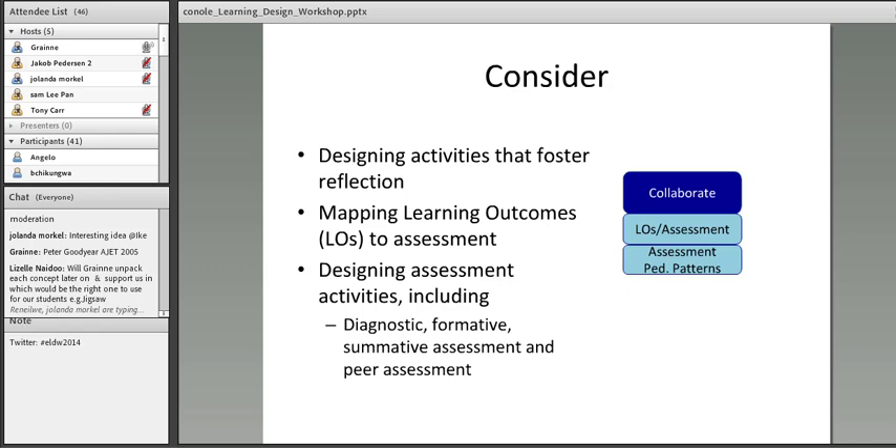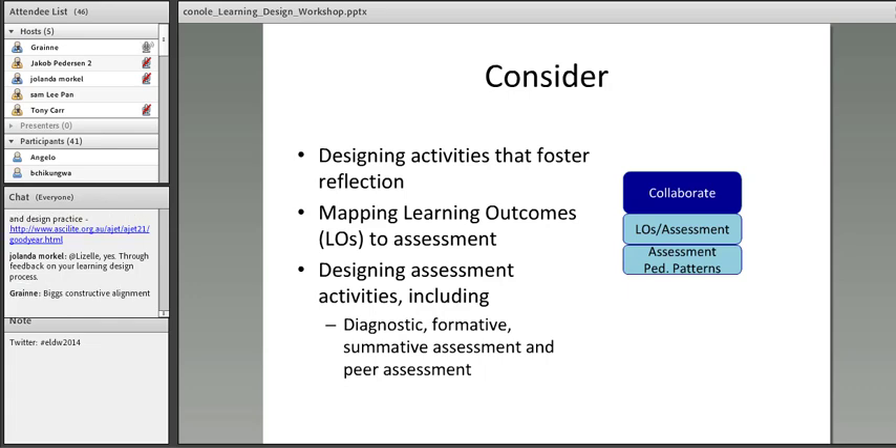The Consider C is to do with reflection and assessment. It includes ensuring that the learning outcomes for the course or module are aligned to the assessment elements. If a learning outcome isn't linked to the assessment activities, then arguably it isn't there — either you take that learning outcome out, or you include something in the assessment which assesses it. This is what Biggs refers to as constructive alignment. When designing learning outcomes, you need to think about active verbs that can genuinely be measured. Assessment includes diagnostic, formative, summative, and peer assessment elements.